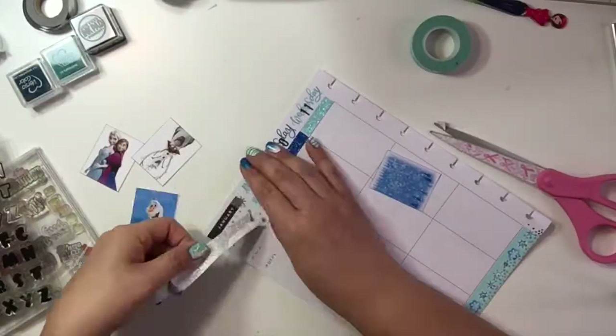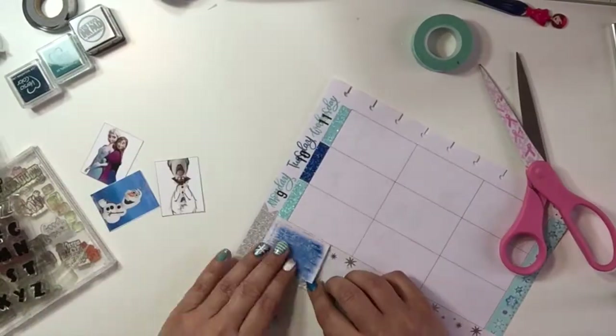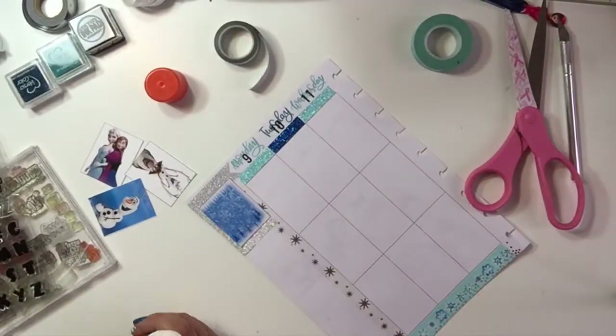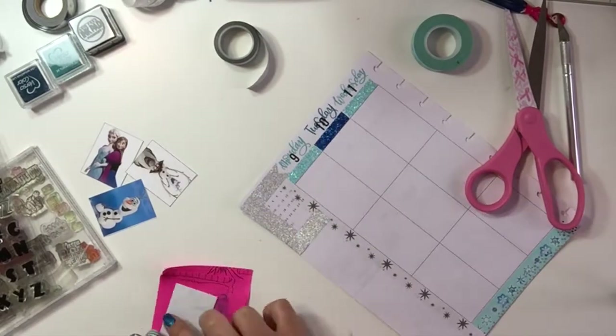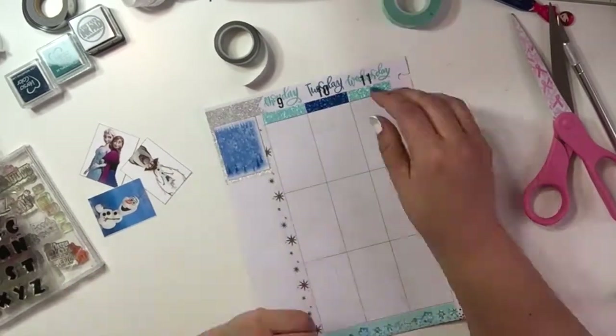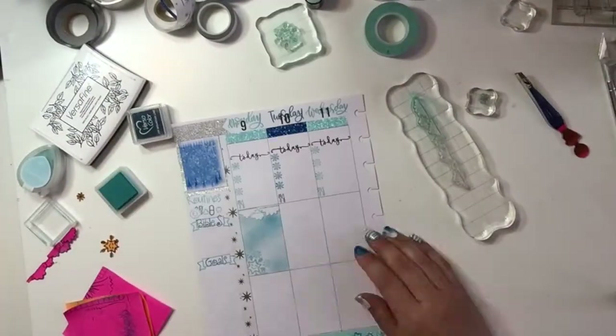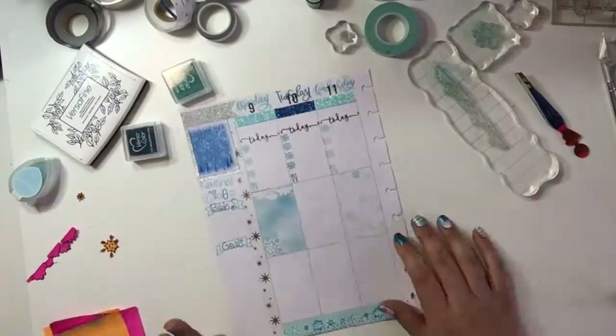Then I move on to the sidebar. I like to keep that pretty loose and just do things that I'm going to focus on for that week — like routines, Bible study, paydays, and bills I have to pay.